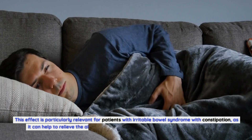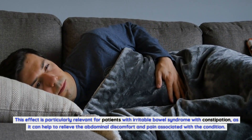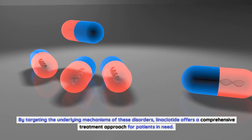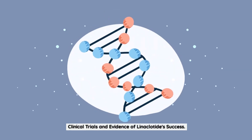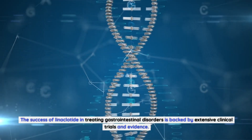Furthermore, linaclotide also reduces visceral pain by decreasing the sensitivity of pain receptors within the intestines. This effect is particularly relevant for patients with irritable bowel syndrome with constipation, as it can help to relieve the abdominal discomfort and pain associated with the condition. By targeting the underlying mechanisms of these disorders, linaclotide offers a comprehensive treatment approach for patients in need.